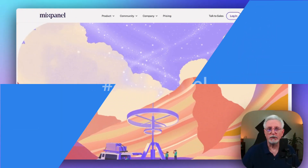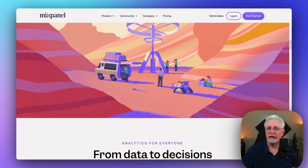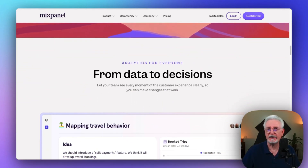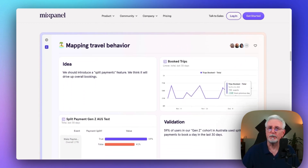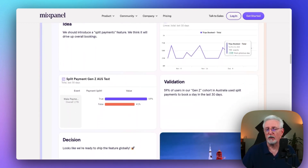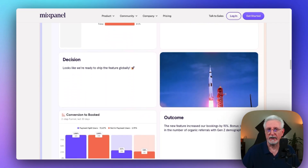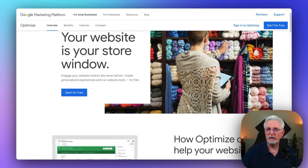If you're running an e-commerce website, Mixpanel's got your back. It's tailor-made for product-focused analytics, giving you insights into popular features and user behaviors for long-term success. Plus, creating funnels and analyzing conversion rates is a breeze with Mixpanel. It offers a free version to get started, and also has paid plans beginning at $20 a month.